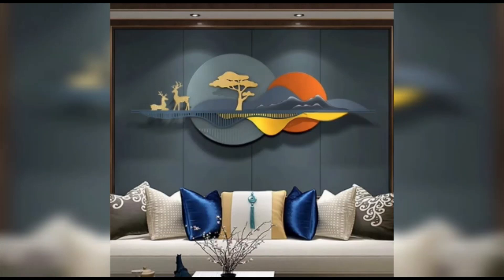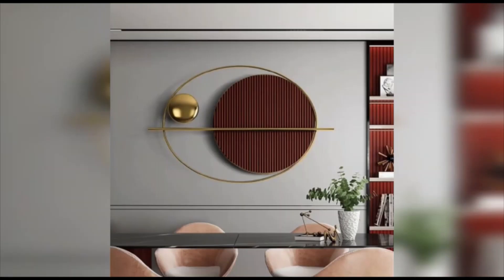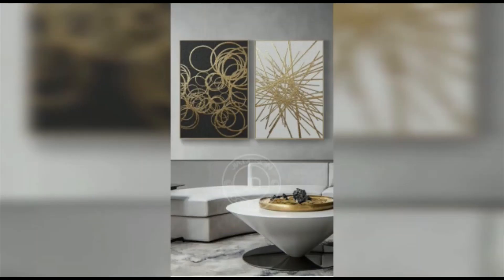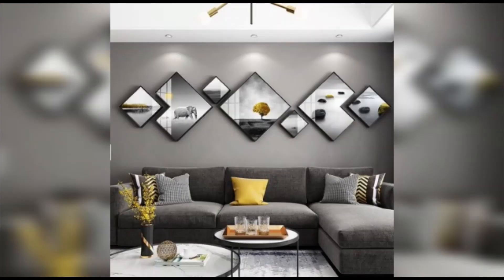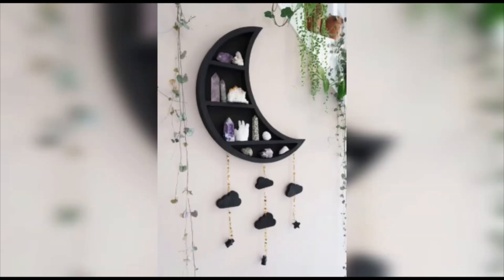Another popular trend in wall decor is the use of botanical elements. Bringing nature indoors has always been a timeless trend, but it has gained even more popularity recently. Let's explore the beauty of botanical wall pieces. Botanical wall pieces such as framed pressed flowers, leaf motifs, and even moss art are an excellent way to add a touch of nature to your walls. They bring a sense of freshness and clean quality to any space.